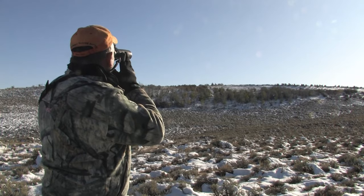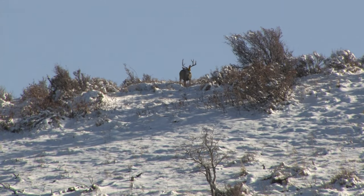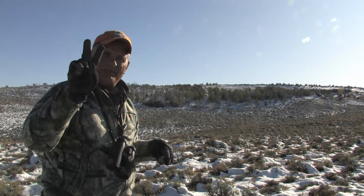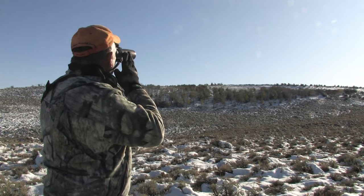We've got two good bucks there, but the best one has really good fronts and he's about 24 inches wide. But his backs - if you look there - they're really what we call claw crab. He's not really got anything for the backs, but he does have a cheater. We'll keep looking.